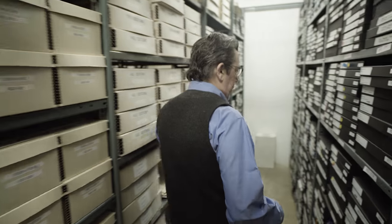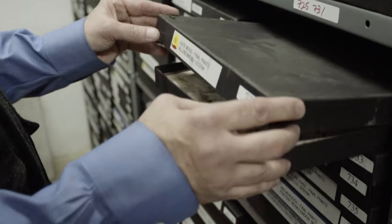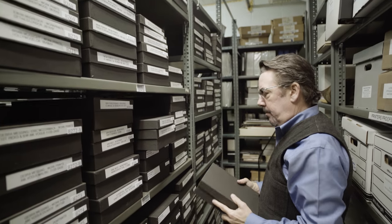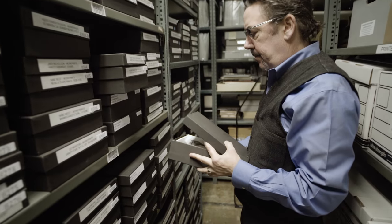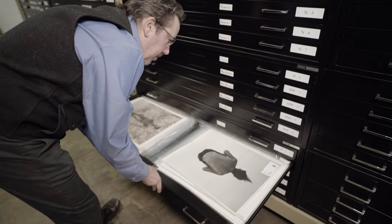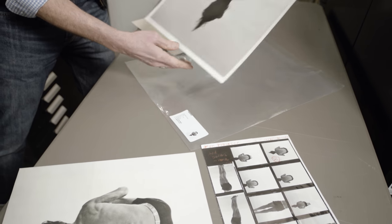Today we're here in the archive of Herbert's work. We estimate that he shot close to two million rolls of film in his lifetime. What we're looking at here is the negatives, the transparencies, the contact sheets, the fine art editions, prints that were done from editorial and advertising assignments. Every magazine that Herbert was published in is all held and archived and documented here in the vaults.